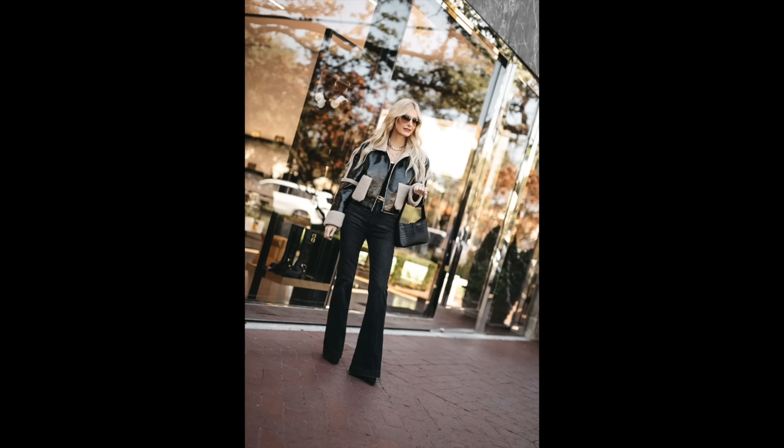I paired it with these dark Good American flares. These flare jeans are so flattering and slimming because they are high-waisted with a floor-skimming hemline — they make you look taller and thinner. Because they're black they're going to look more expensive than they really are. Good American makes an amazing pair of jeans; they come in plus sizes as well and are extremely comfortable.